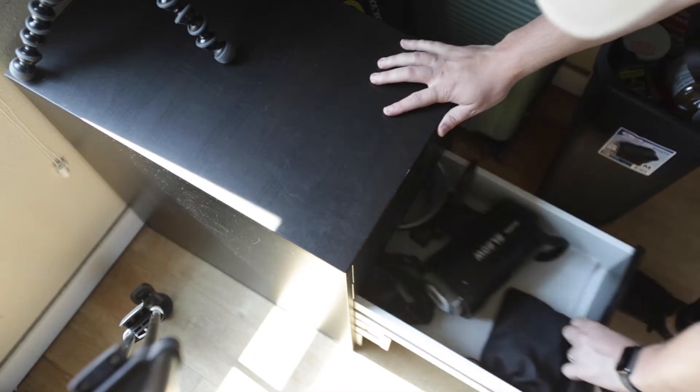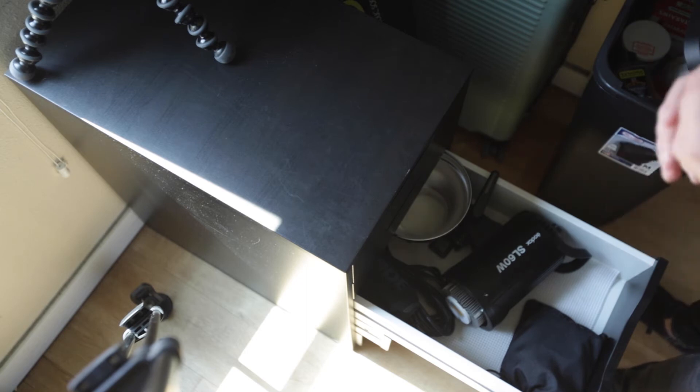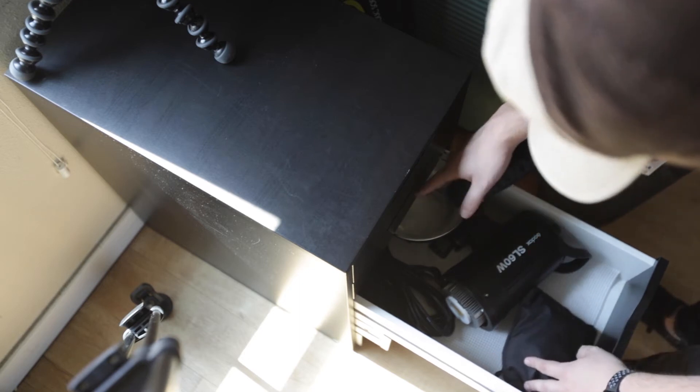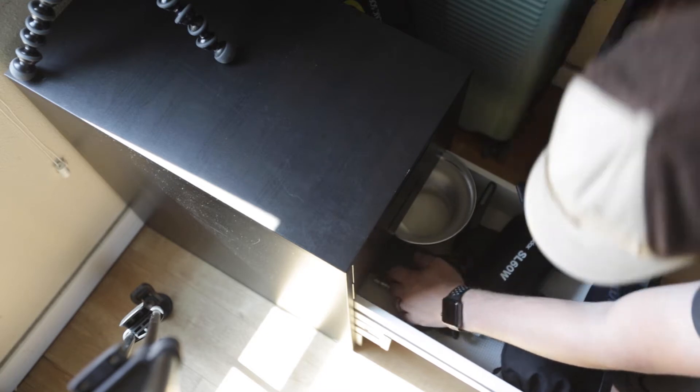Next drawer is lighting stuff. This is my Godox SL-60W. I use this for all of my high production value shoots, along with a pair of headphones because they wouldn't fit in the audio drawer, a remote for the light, another XLR cable, and the other accessories that go with the light — like the soft box and those things — they are all in these bags over here to the side.